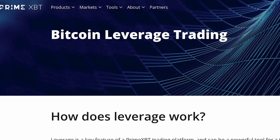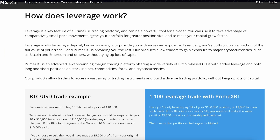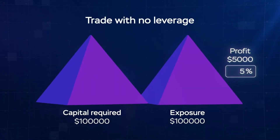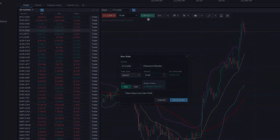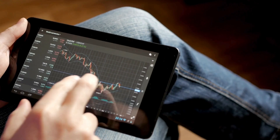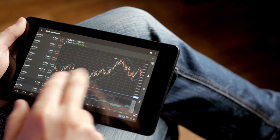Now let's dive into leverage trading on PrimeXBT. All trading activity on PrimeXBT revolves around either shorting or longing the market. Unlike peer-to-peer markets, PrimeXBT operates as a straight-through processing platform, directing all your orders to liquidity providers rather than matching them against other platform users. This operational model ensures ample liquidity to execute orders swiftly upon placement.